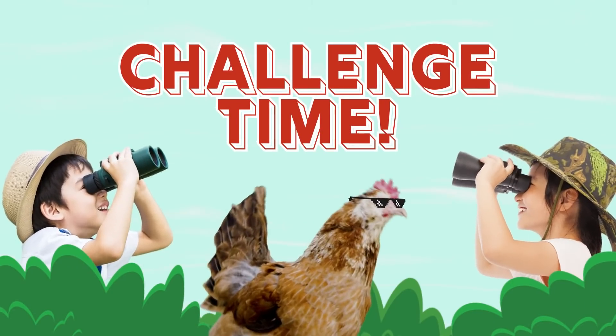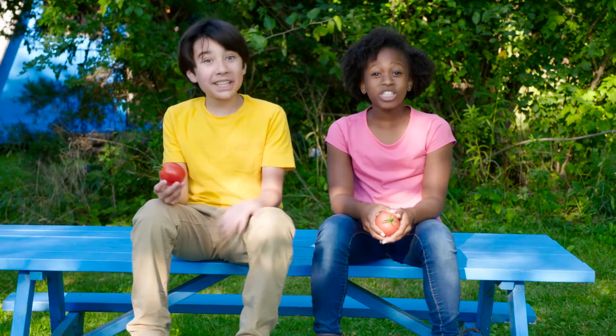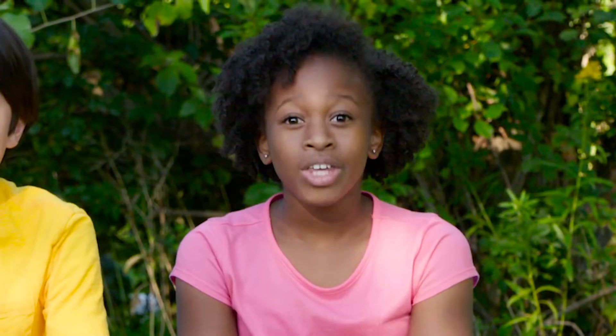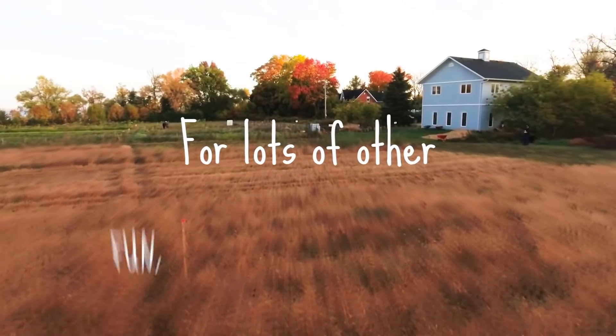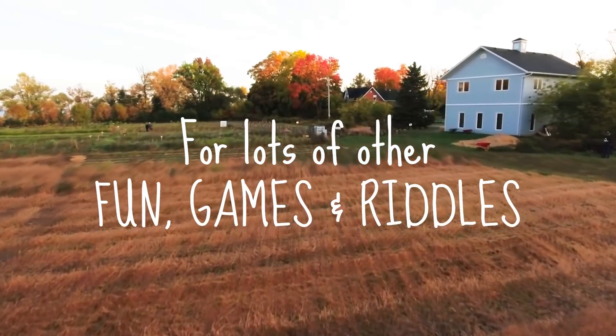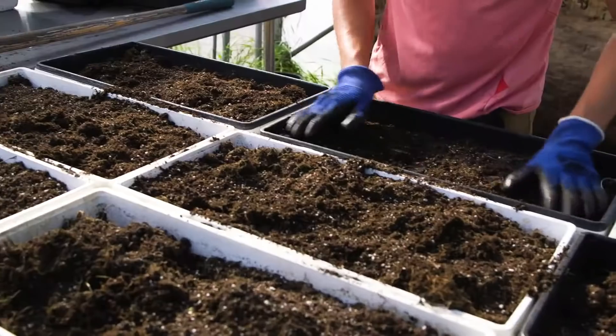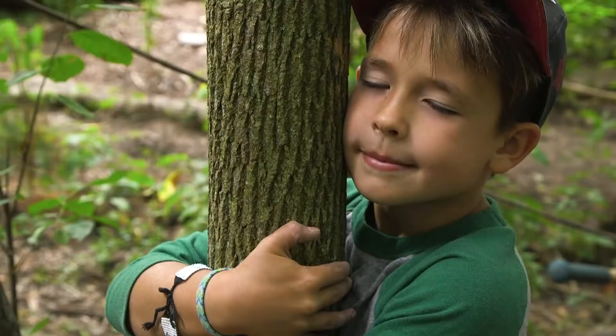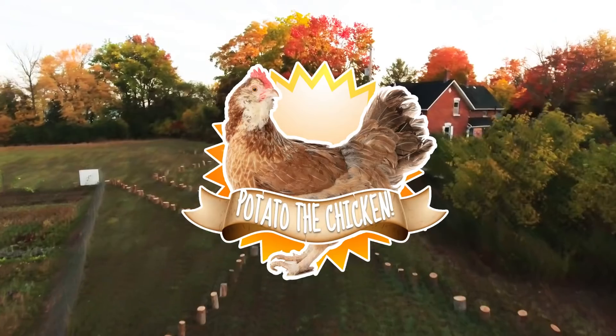Challenge time! We challenge you to challenge your family to a game of Fredgetable. Check out the food in your fridge and figure out if it's a fruit or a vegetable, then try and stump your parents and family. You can also try planting some of the seeds and growing them. For lots of other fun and games and riddles, visit clearwaterkids.org. Challenge yourself to connect to nature and build a healthier world — for yourself, for the earth, and for potato.